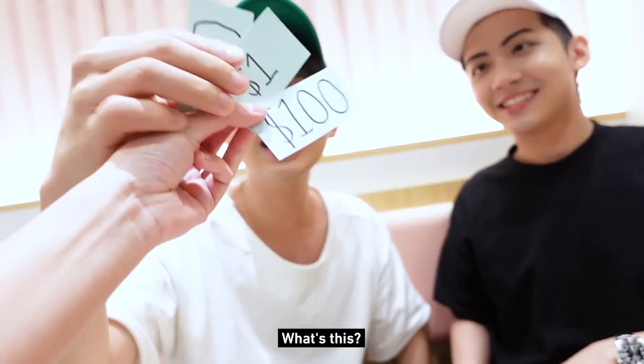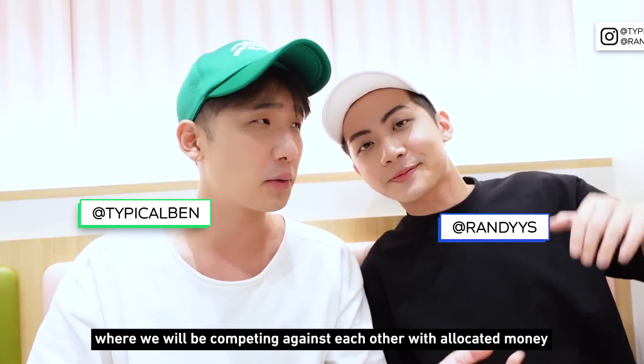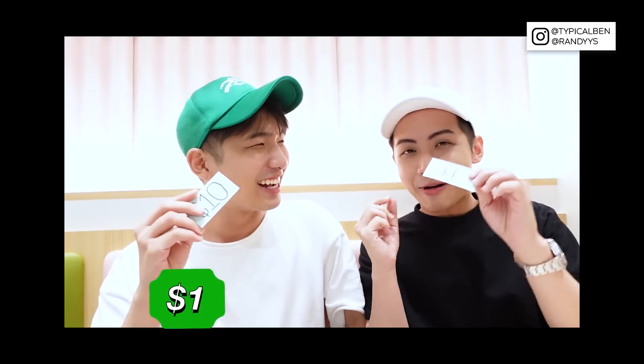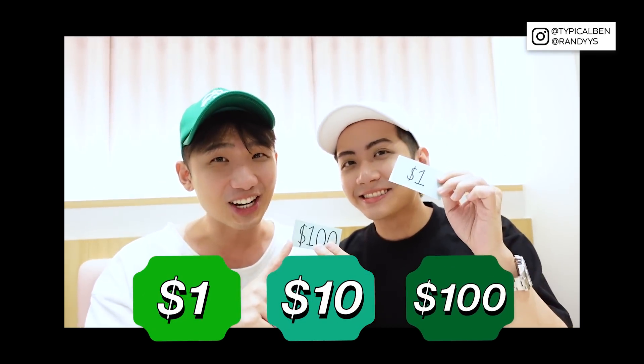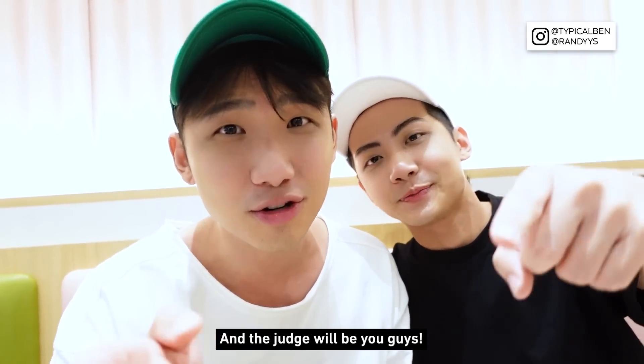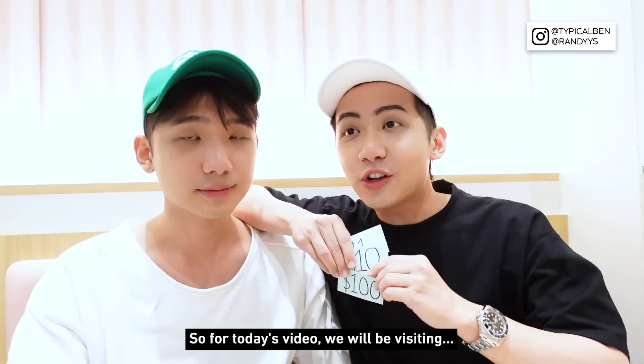Hey guys, look at this — one dollar, ten dollars, a hundred dollars! Not even real money? Okay, so today we'll be doing a challenge where we compete against each other with allocated money: one dollar, ten dollars, and one hundred dollars, to see who can buy the best item. The judge will be you guys, commenting down below to see who is the winner.